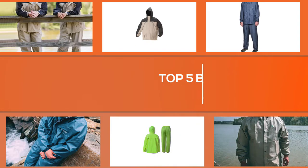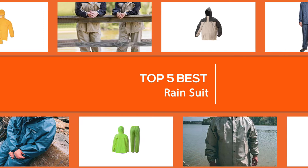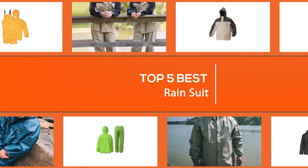Whether you need camo gear for a hunting trip or a reflective suit for road tripping, these rain suits can keep you and your regular clothes dry and safe. In this video, we've put together the 5 best rain suits on the market.